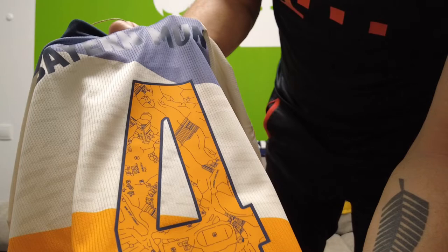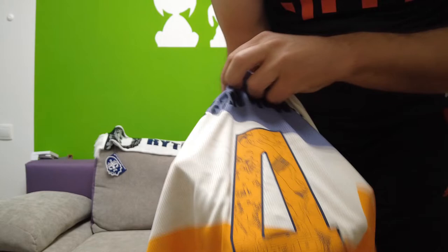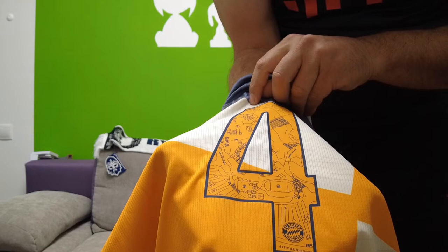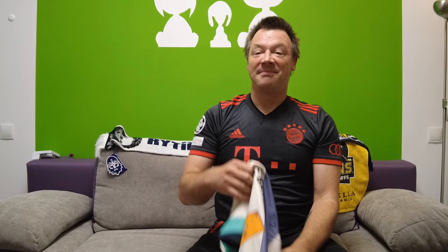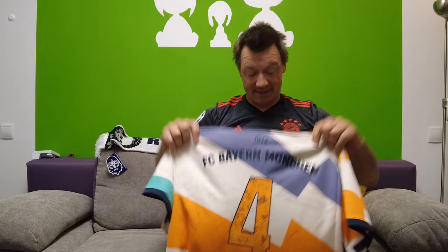Have a look at the number — this looks fantastic! This is a little map of the Olympic Park in the number. We have the stadium down here, the parking arrangement, Central Square, and the Olympic swimming hall. Maybe I should have picked another player who doesn't have a single-digit number — then I might have a complete map of the Olympic Park.